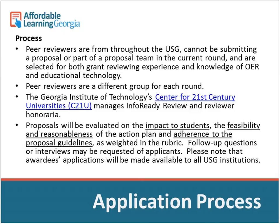Reviewers are a different group each round, so previous applicants will have completely different peer reviewers this time. Georgia Tech's Center for 21st Century Universities manages InfoReady Review, and reviewers receive a small honorarium. Proposals are evaluated on student impact — how many students, how expensive the textbook being replaced — the feasibility and reasonableness of the action plan, and adherence to the proposal guidelines, which you can see in the rubric.